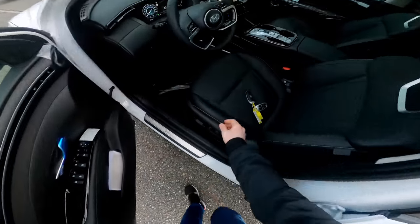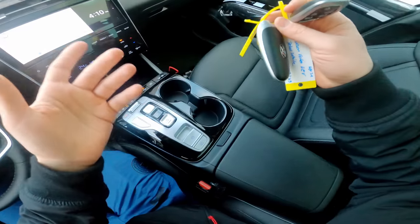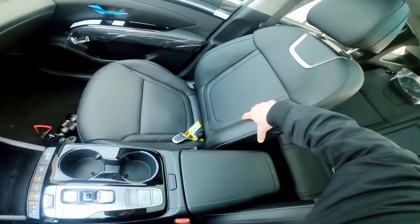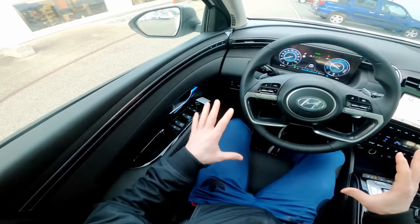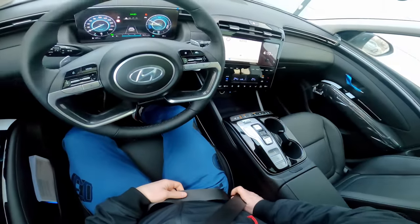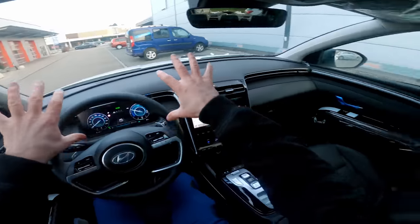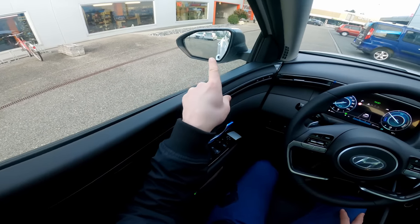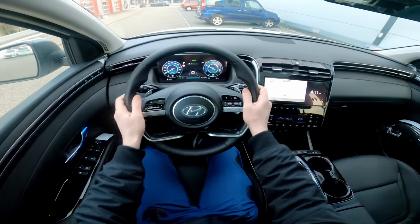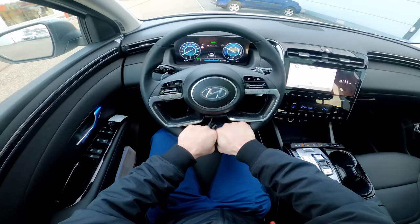I've been waiting for this hybrid version for a long time. Here's the key — it has the summon function I mentioned. I'll leave the key inside and get settled. The seats are beautiful with chrome design, great size, and side support — I feel really comfortable. The door quality feels very good. Even the seatbelt quality feels great. This is a big improvement over the previous version. The mirrors are super big with blind spot technology, and the digital cockpit visibility is perfect.